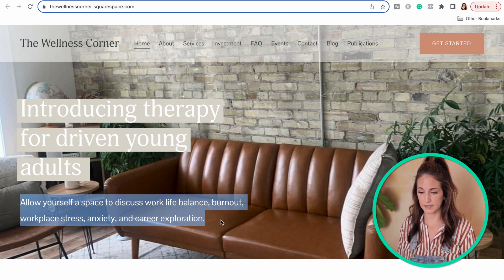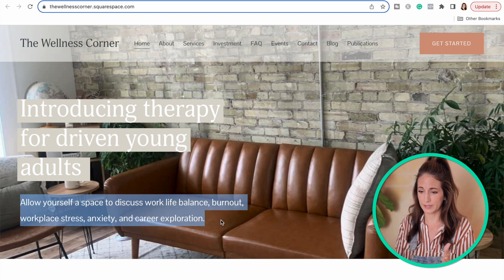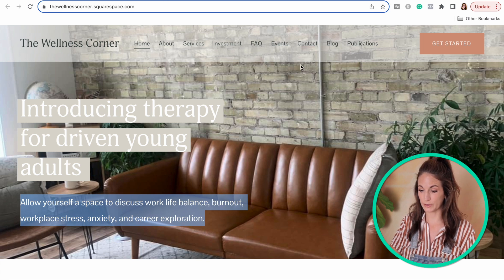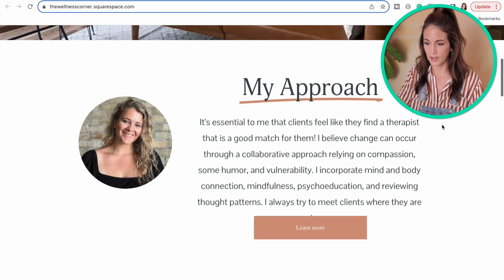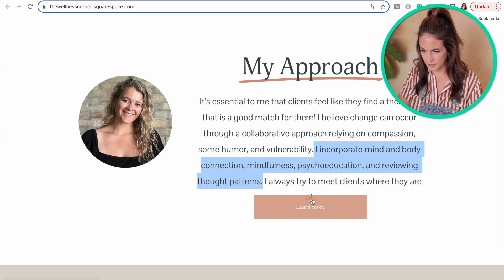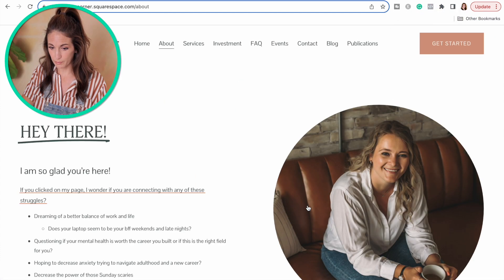The tagline reads: allow yourself a space to discuss work-life balance, burnout, workplace stress, anxiety, and career exploration. I haven't clicked anywhere else on the website and I feel like I have a pretty decent sense of what this practice is about. Next let's look at trust building — I tend to check if there's a little about section on the homepage. This button is just on top of that word, which is a minor design flaw. Let's click 'learn more' — I assume that goes to their about page.